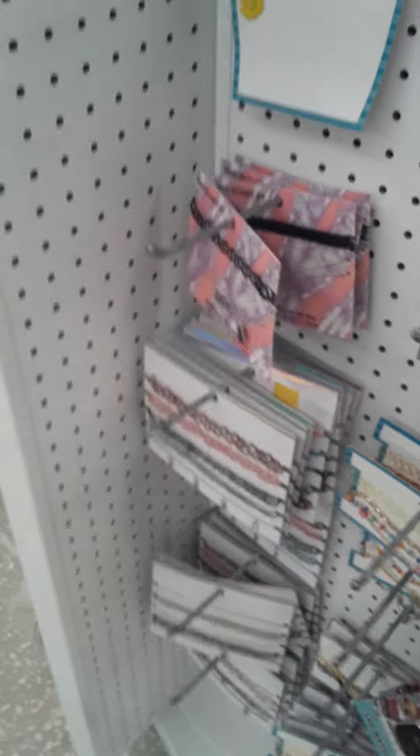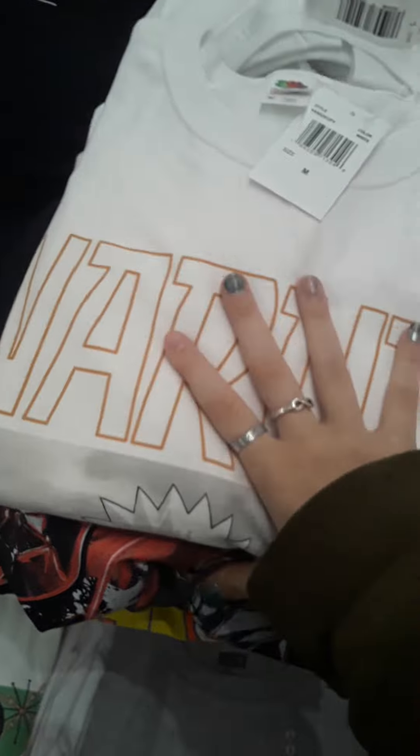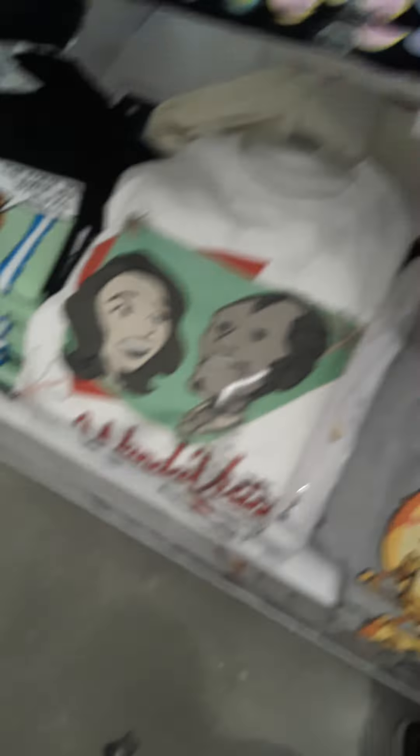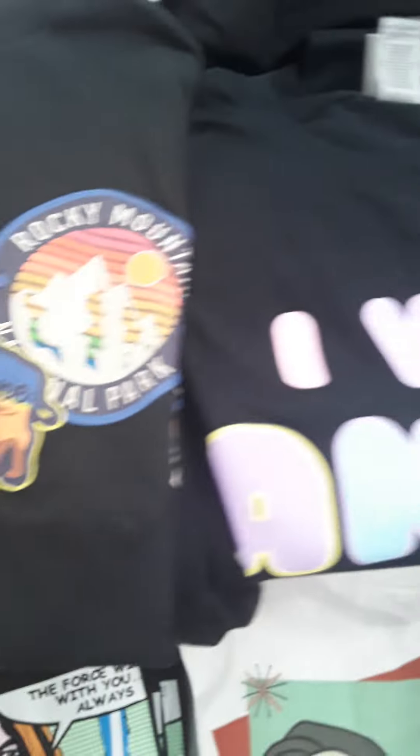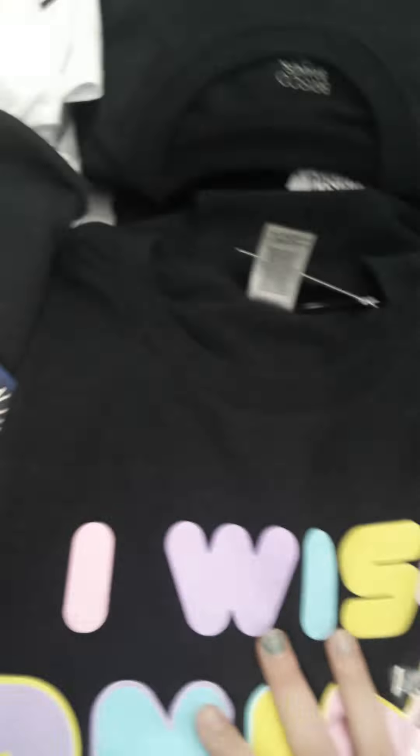I'm going to get back to y'all when I get to the actual clothing section. Hey everybody, I am in the clothing section. Look at these — these are so freaking cute. They have bandanas, which cost $2 a piece. Super cute. I picked these up, actually. I picked this up — I would not suggest it. I have a Naruto shirt, I've seen this last time, that's the same. I have a Spongebob shirt. 'I wish anime was real life' — oh my god, that's so relatable. I so want to pick that up.